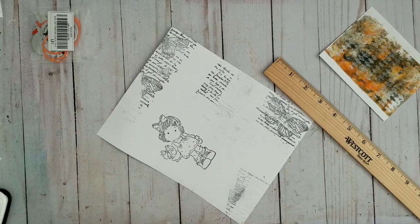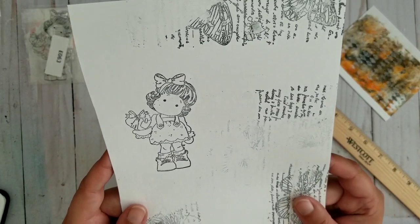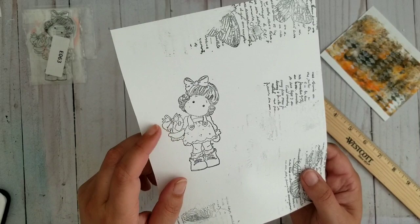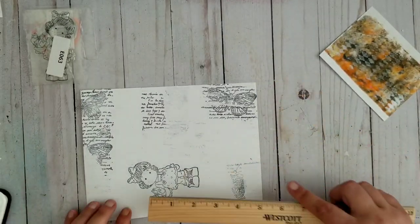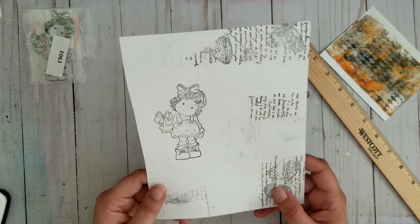I also didn't write the price on the next item I want to show you. I'll put a link in the description where you can see the price. This is how the little girl looks — she's holding a patched-up heart, all broken and patched up with a bow on it. She is three and a half inches, so really really cute. I like to color them with pencils, so it's a perfect size for me.